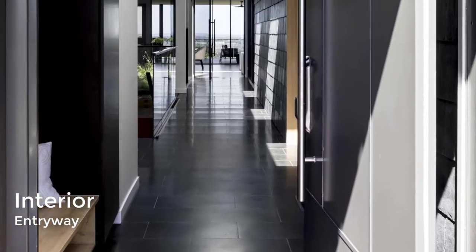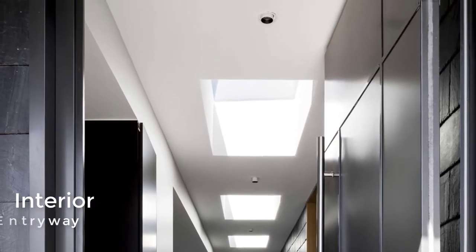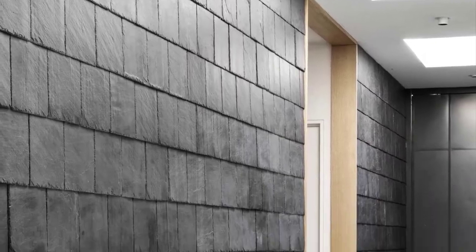The shingles are not only on the exterior but also travel through to the light-filled glass-bound internal corridor. Complementing the black shingles is the bluestone tile flooring that connects the front door with the social areas of the home.